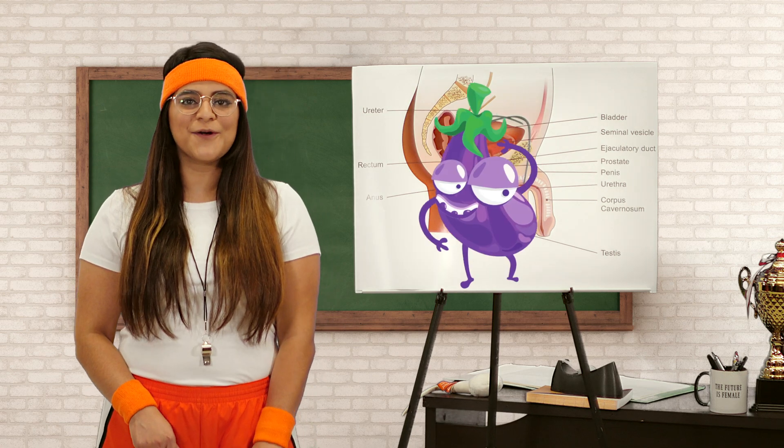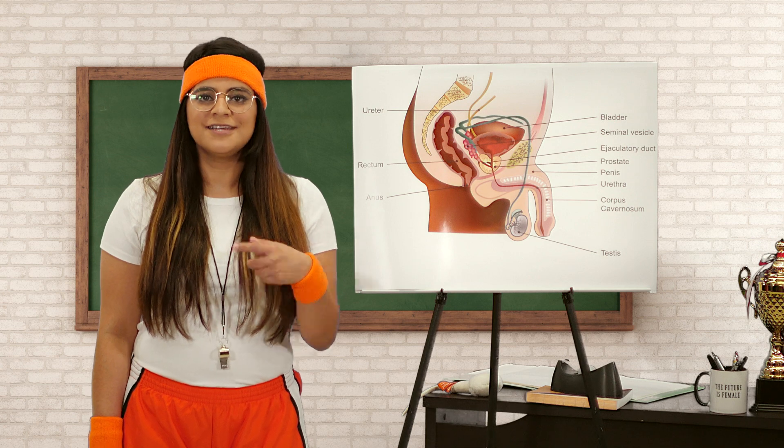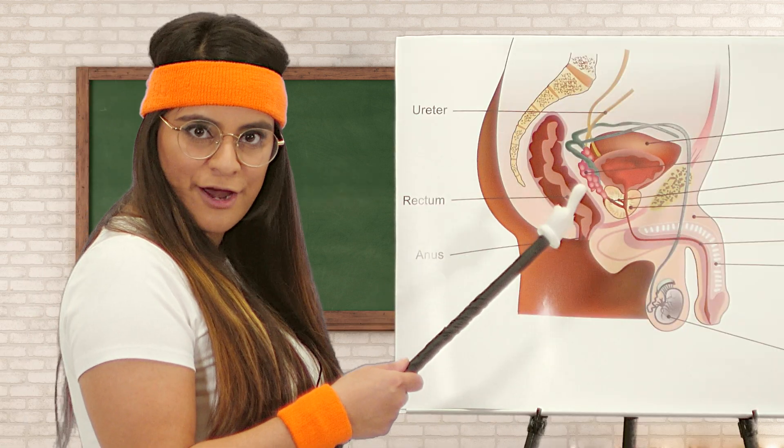Alright everyone, today we're going over the eggplant emoji. Oh, you didn't know? We're a food channel now. Just kidding. But Food Network, if you're watching, I'd love a cooking channel. Anyway, on to the human eggplant, a.k.a. the penis. It's diagram time.